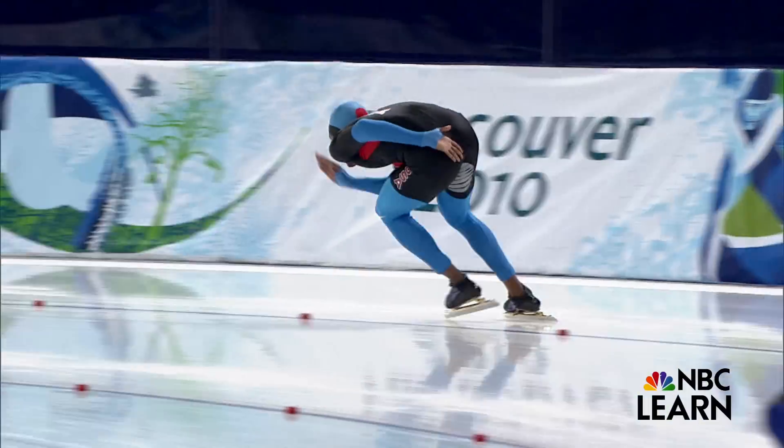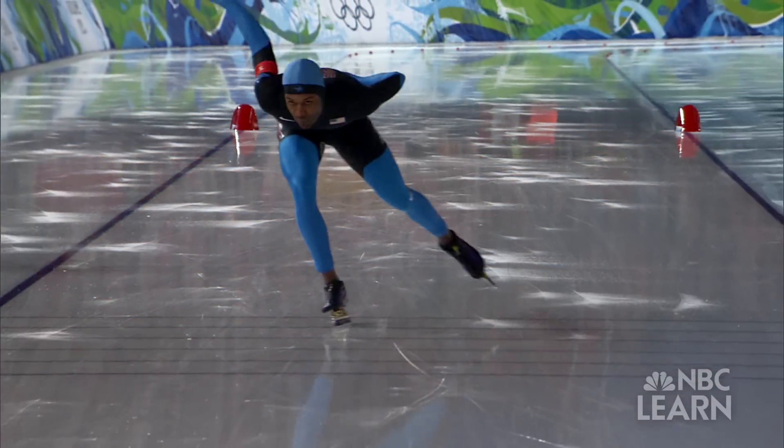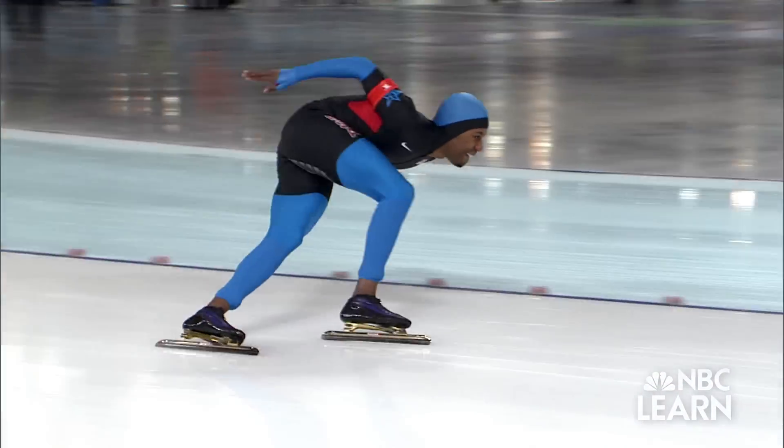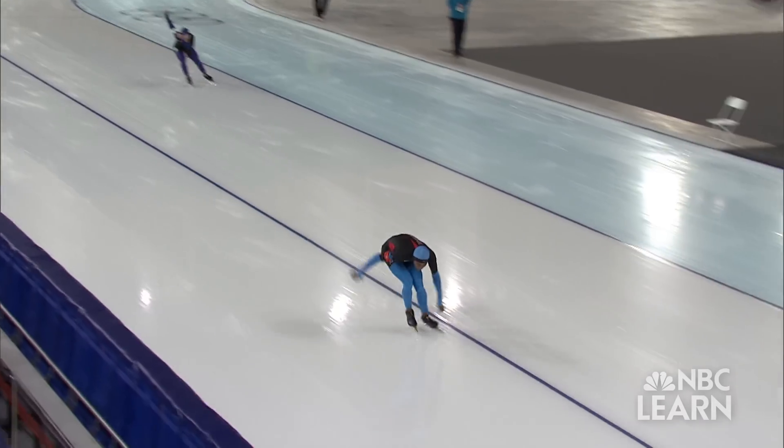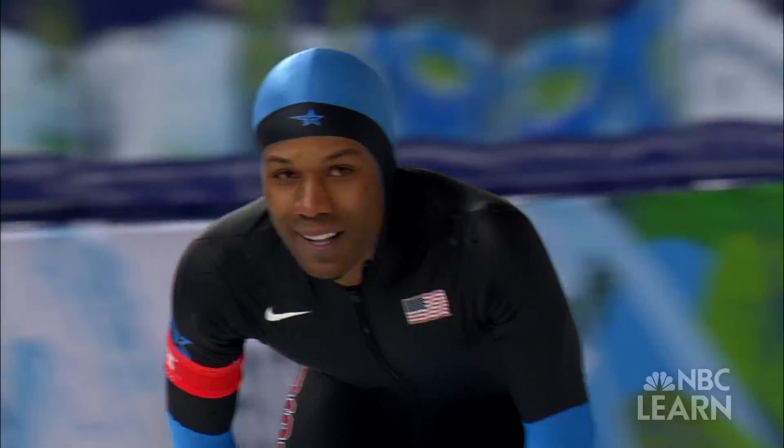Long track speed skating is a sport that rewards quickness, endurance, and skating prowess — attributes that define Shawnee Davis. Shawnee Davis pushing it to the end, and he's got another gold medal!